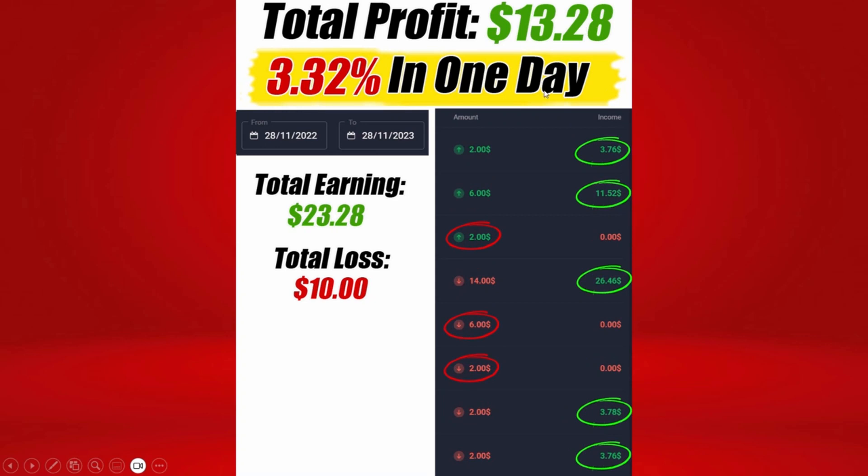So as you can see, this system really works. Inside, you're going to learn exactly how to set up your daily target percentage profit based on your own situation. Once you get inside, you will get access to all the information you need to make real profits following our 25 Binary System strategy and trading signals.